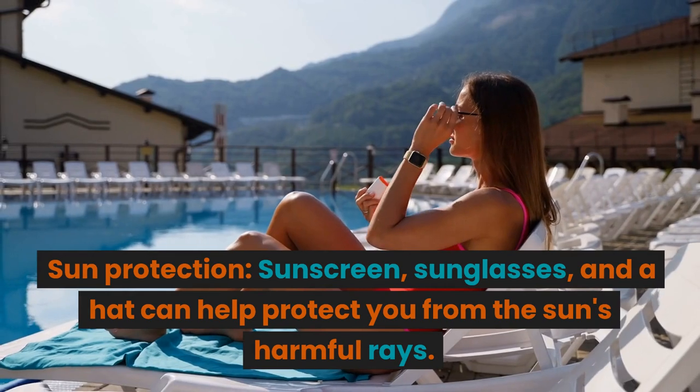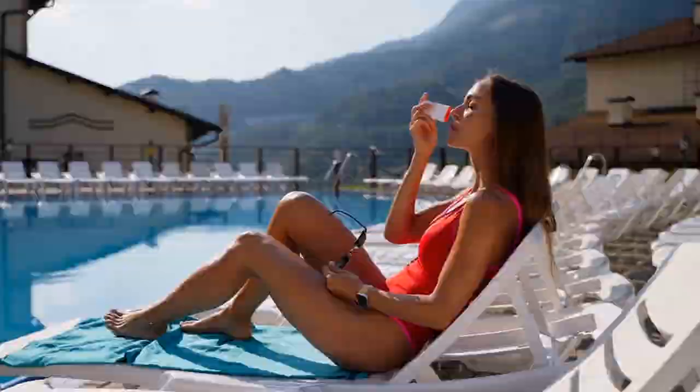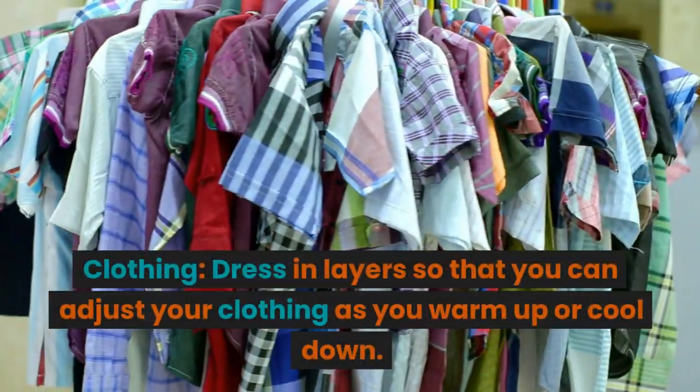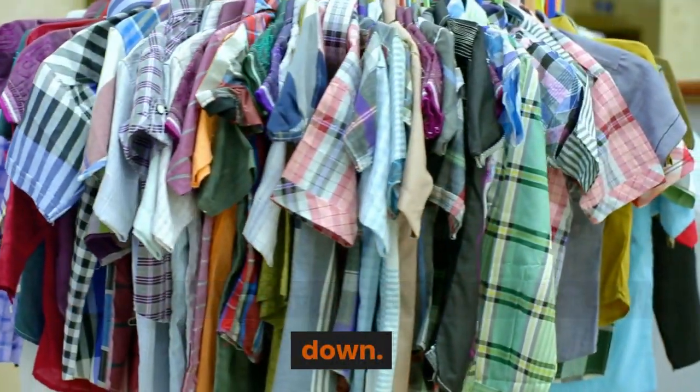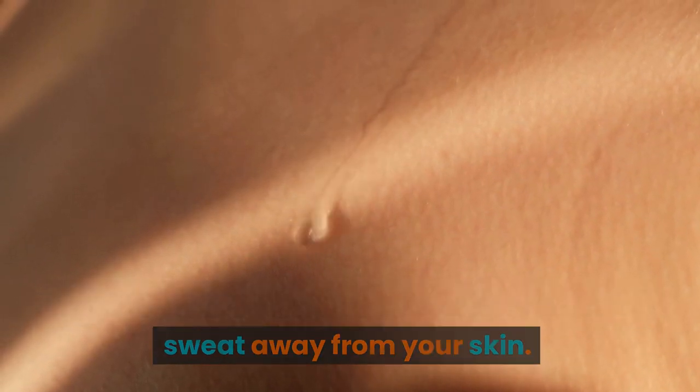Sun protection: sunscreen, sunglasses, and a hat can help protect you from the sun's harmful rays. Clothing: dress in layers so that you can adjust your clothing as you warm up or cool down, and choose moisture-wicking materials to keep sweat away from your skin.